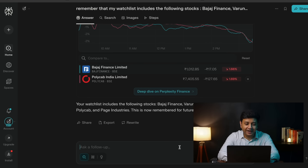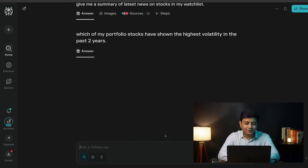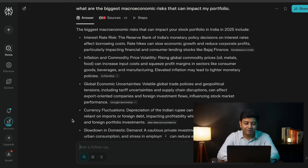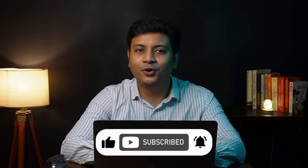Once you've told the platform to remember your watchlist, you can analyze it through simple prompts. For example, you can write 'Give me a summary of latest news on stocks in my watchlist' and you get the summary of the latest news. You can also ask portfolio-level questions such as 'Which of my portfolio stocks have shown the highest volatility in the past two years?' — it clearly tells you that KEI Industries and Varun Beverages have had the highest volatility, indicating larger share price swings. You can even ask 'What are the biggest macroeconomic risks that can impact my portfolio?' and get all macroeconomic factors listed. If you're enjoying this video, do like it and hit subscribe.